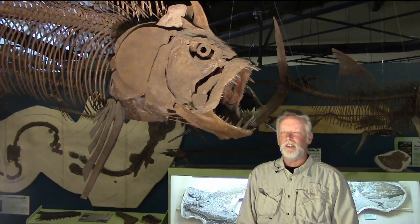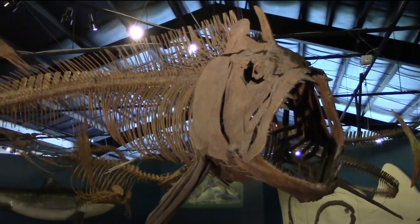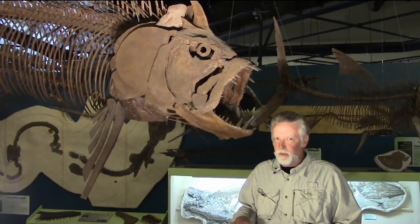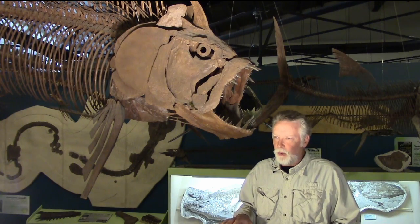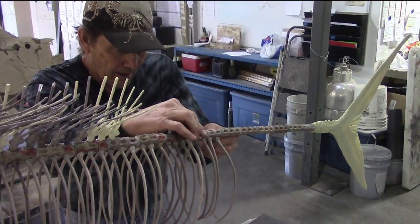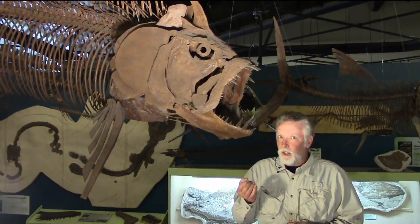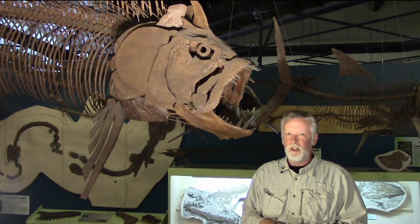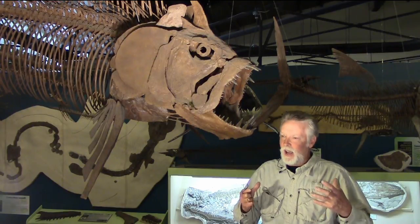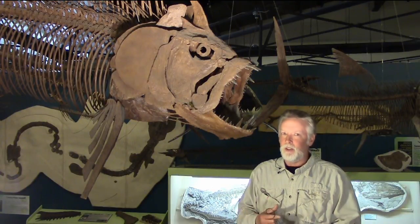This is the three-dimensional Xiphactinus cast — what it looked like approximately in skeleton form when it was alive. We accomplished that by taking the disarticulated skeleton and removing every single bone from the matrix, molding every single bone individually, and then reassembling it as it was in life. Fish are especially difficult because a lot of the bones don't actually touch each other — they just sort of float next to one another. The operculum, the gill covers, are like an eighth of an inch thick and about a foot square. Molding and casting something that thin and delicate requires a lot of experience or you will ruin the original part.